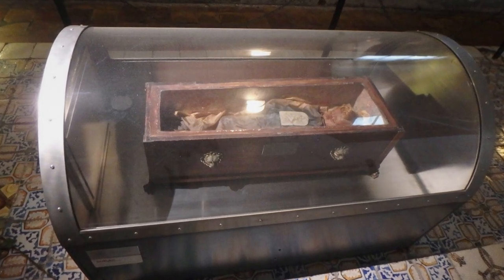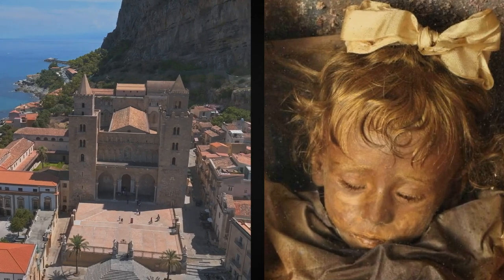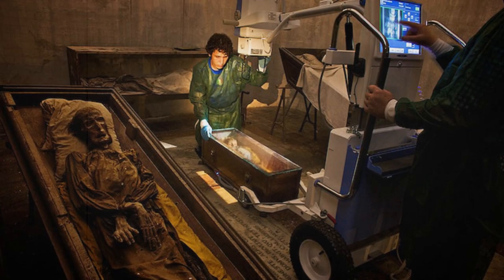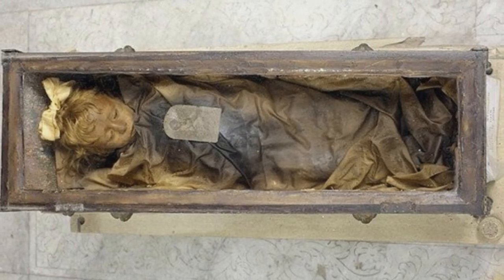After this mummification process, the girl was placed in a small glass coffin, and to this day her body is kept in a small church in Palermo. This girl is 100 years old, but she looks like she is still alive. Everyone who has seen the mummified girl does not believe that she is not simply sleeping.